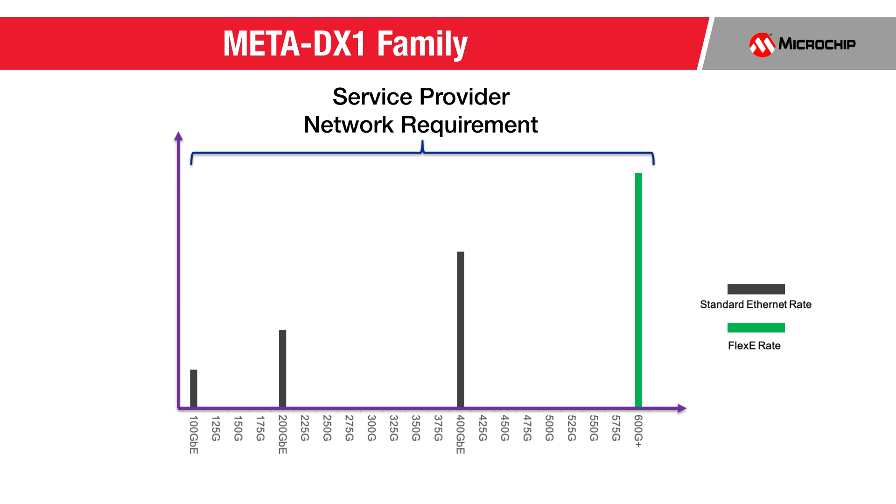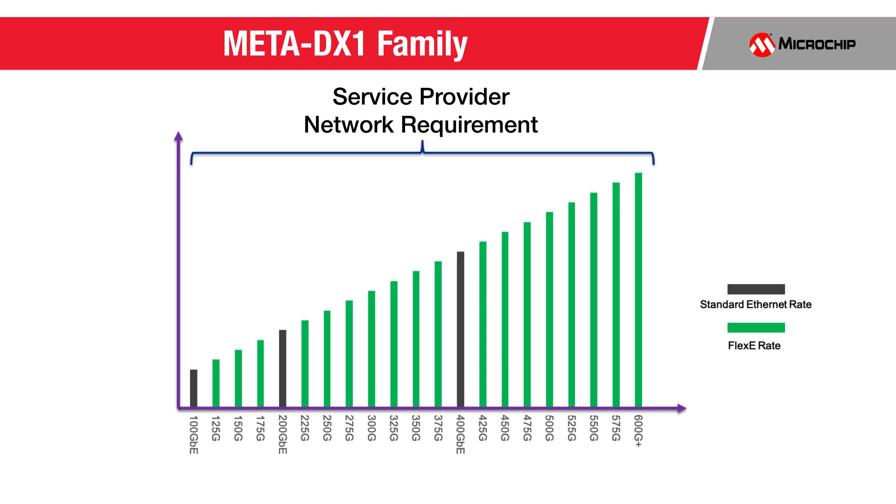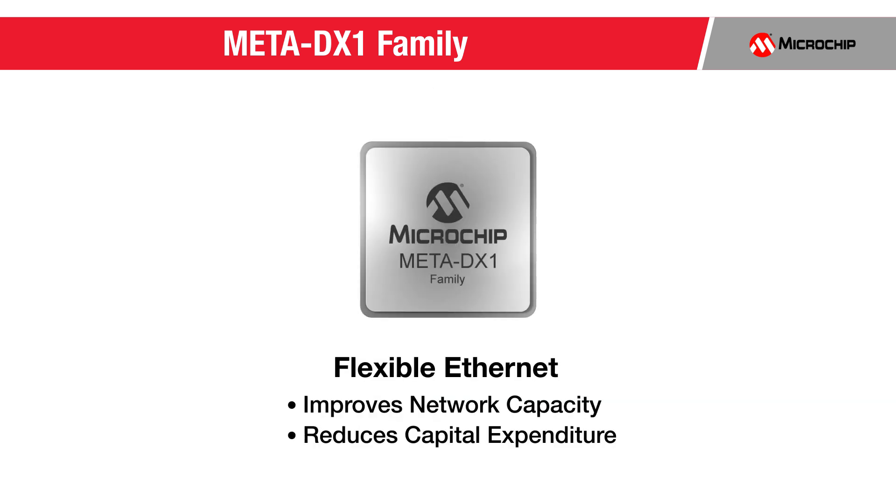FlexE can enable rates beyond the highest Ethernet rate, currently at 400 GB. FlexE also allows the fiber links that interconnect data centers to be configured to the optimal rate that can take advantage of advances in coherent transmission technology, even if it's not a standardized rate. This greatly improves network capacity while reducing fiber plant capital expenditure.